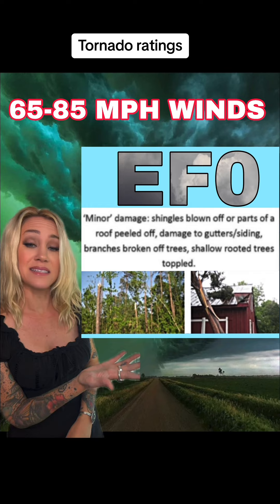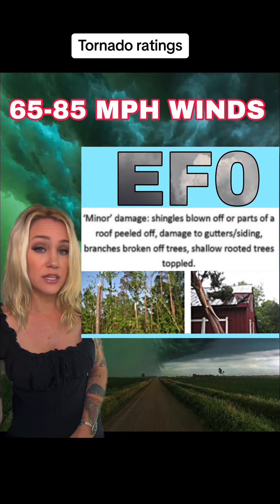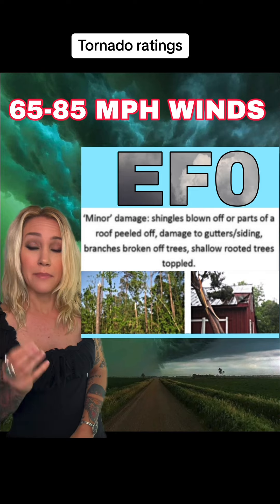Starting off with an EF0 — that means 65 to 85 mile an hour winds. Small, minor damage happens where shingles are ripped off roofs, siding comes off, and some small trees are uprooted. That's an EF0.